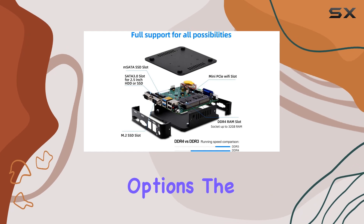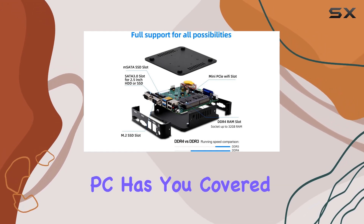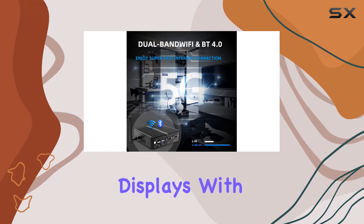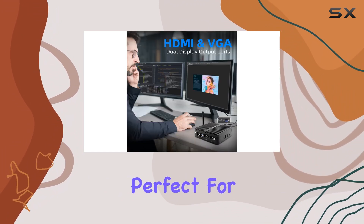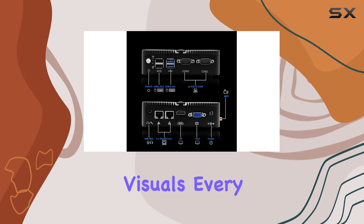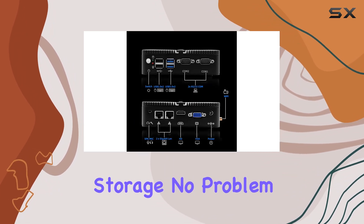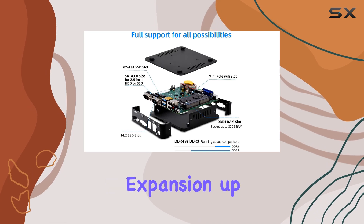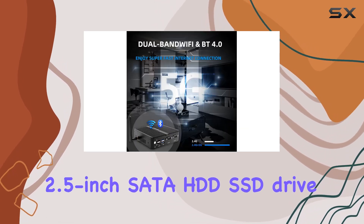What about display options? The Weidin Mini PC has you covered with HDMI and VGA outputs supporting dual screen displays with stunning 4K HD resolution. Perfect for home entertainment, office presentations, or digital signage — this mini PC delivers crisp visuals every time.